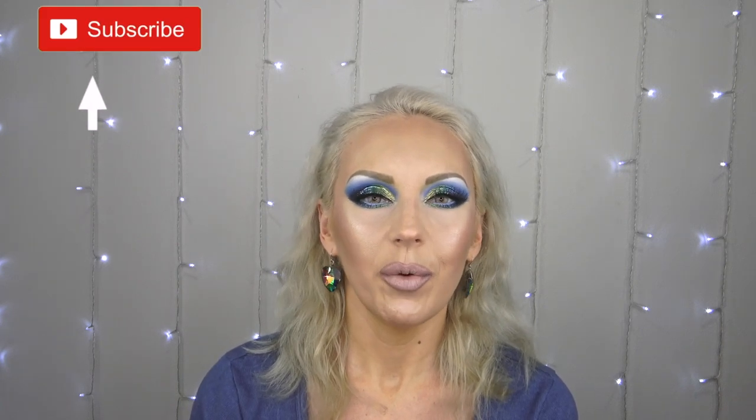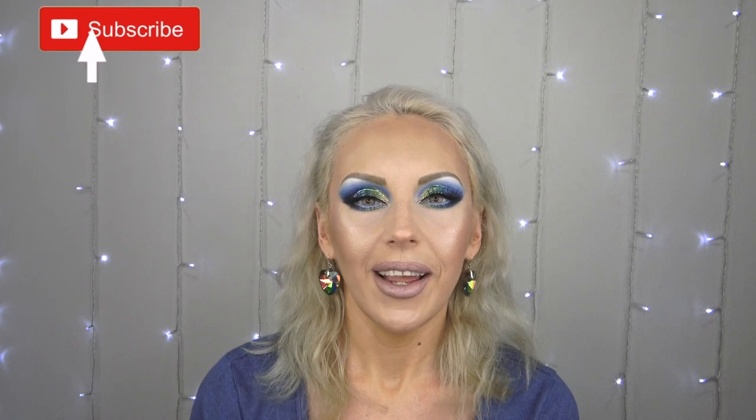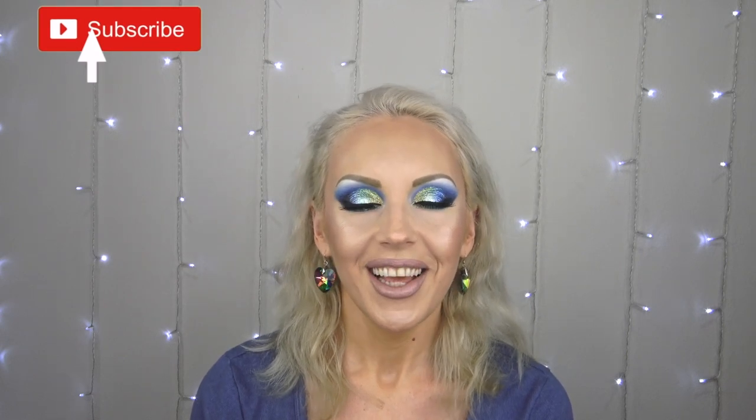I upload on Mondays, Wednesdays, and Fridays three times a week, and some occasional other days. So leave me a comment and like this video - it helps me. Follow me on social media, Instagram and Twitter, down in the description box. So let's get right into this.